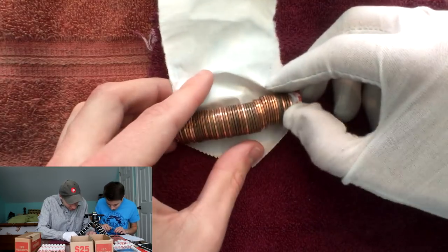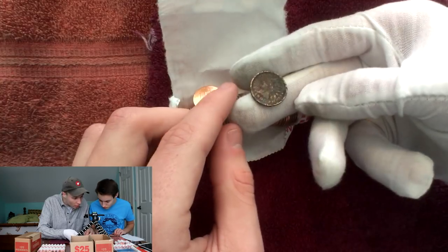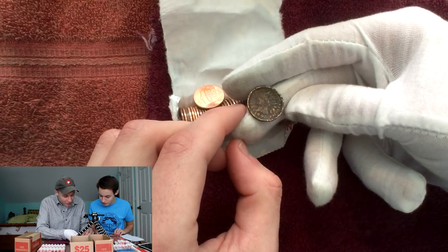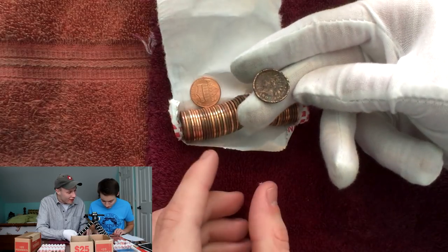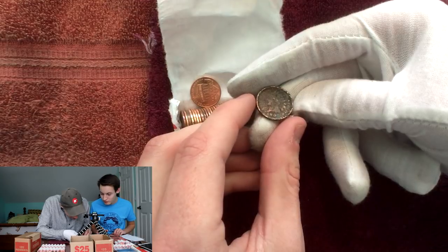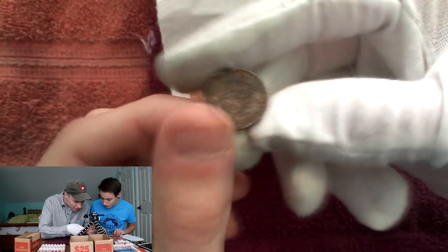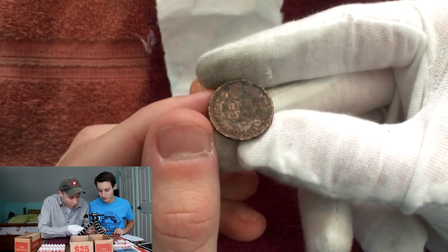Wow, that one looks really chewed up right there, let's see what we got for that one. Usually you don't pull pennies — no freaking way. What? No freaking way. You did that live? Yeah. I was just saying this looks chewed up on the edge and I just opened that live. Oh my. It's 1860s I think. Is it a fatty? No, it's thin, but oh my god. You opened the roll live? I opened the roll live.